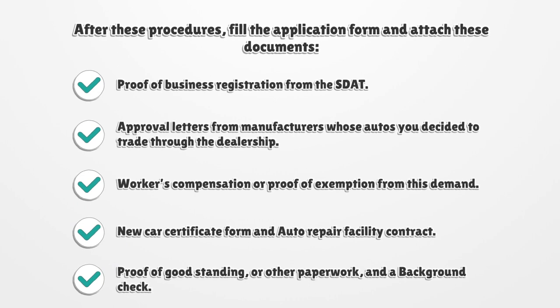After these procedures, fill out the application form and attach these documents: proof of business registration from the SDAT, approval letters from manufacturers whose autos you decided to trade through the dealership, workers' compensation or proof of exemption, new car certificate form and auto repair facility contract, proof of good standing, other required paperwork, and a background check.